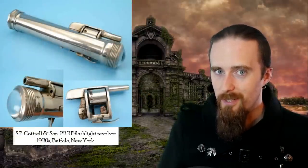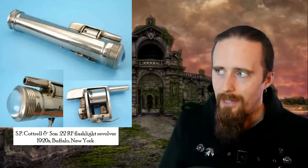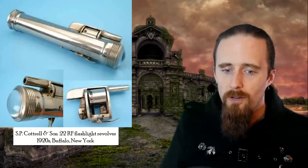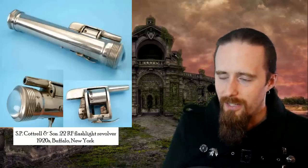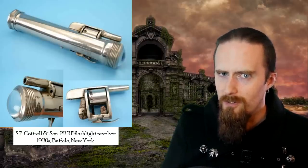Next up, a flashlight revolver from the 1920s. This one has got a double-action folding trigger. It's chambered in .22 rimfire, which, by the way, is an anemic and unreliable cartridge. The revolver mechanism goes into the flashlight. The flashlight's got a sliding button to turn it on and off. Nothing says America like having a gun in your flashlight — it's much better than just mounting a flashlight onto a firearm. That's so mainstream.